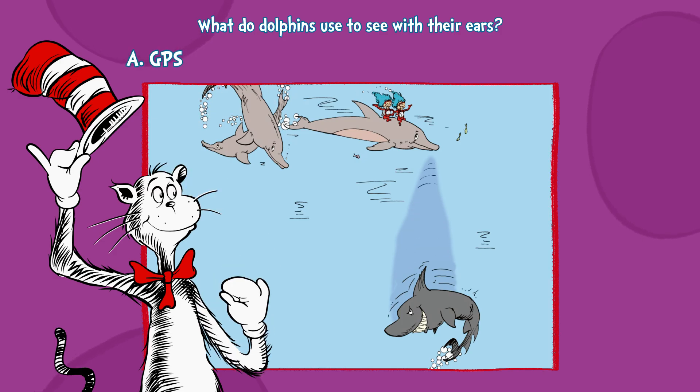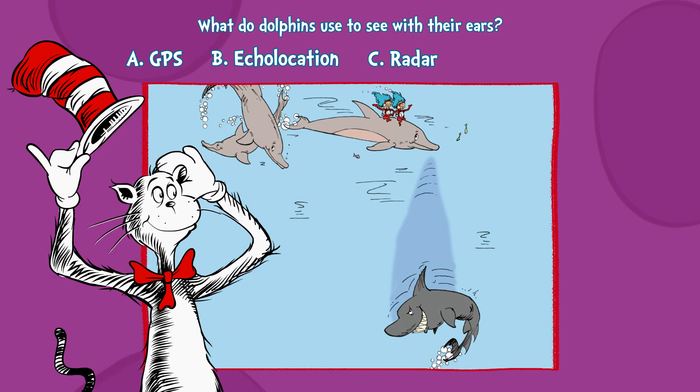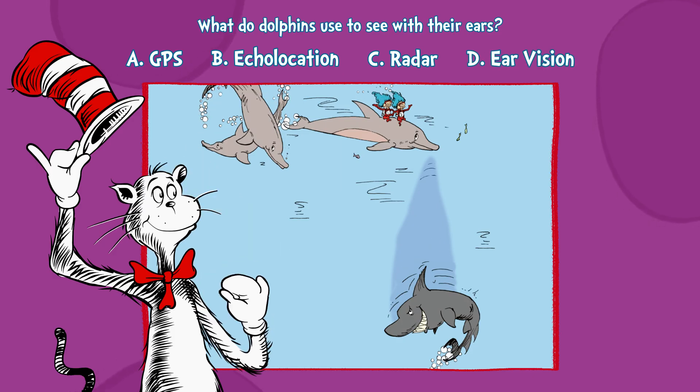A, GPS. B, echolocation. C, radar. Or D, ear vision.